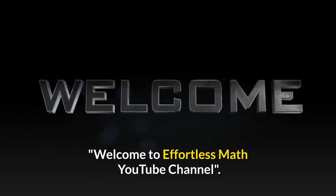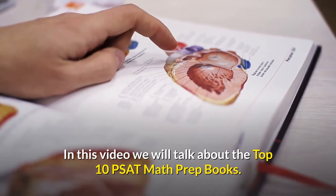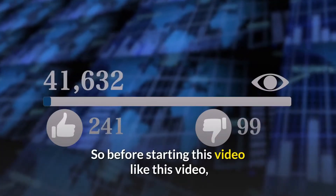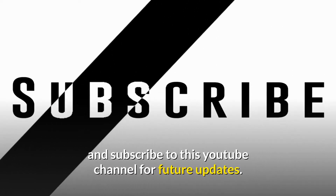Welcome to Effortless Math YouTube Channel. In this video we will talk about the top 10 PSAT math prep books. Before starting this video, like this video and subscribe to this YouTube channel for future updates.